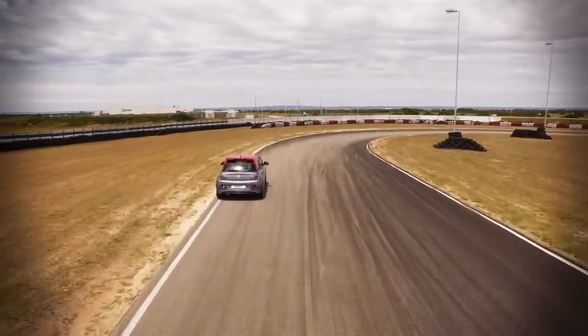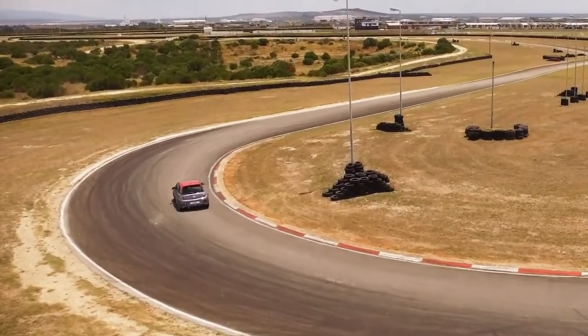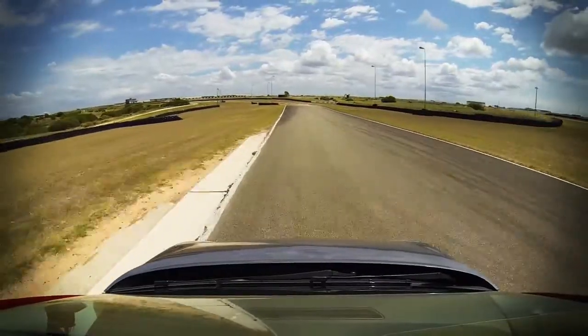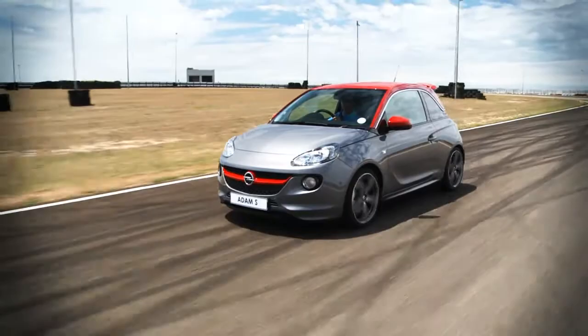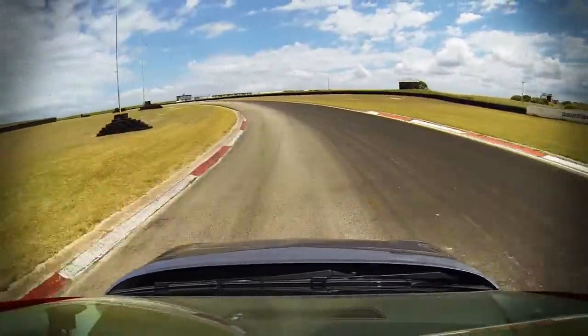The new Adam S is very well suited to Aldo Scribanti. A well-balanced car, excellent chassis, fantastic brakes, and a combination of power, torque and gear ratios make the Adam S a wonderful car to experience around Aldo Scribanti. The driving position behind the wheel is perfect whatever your height.